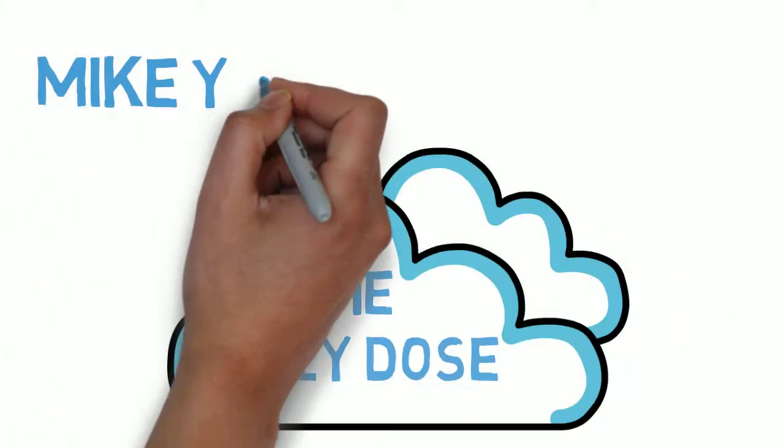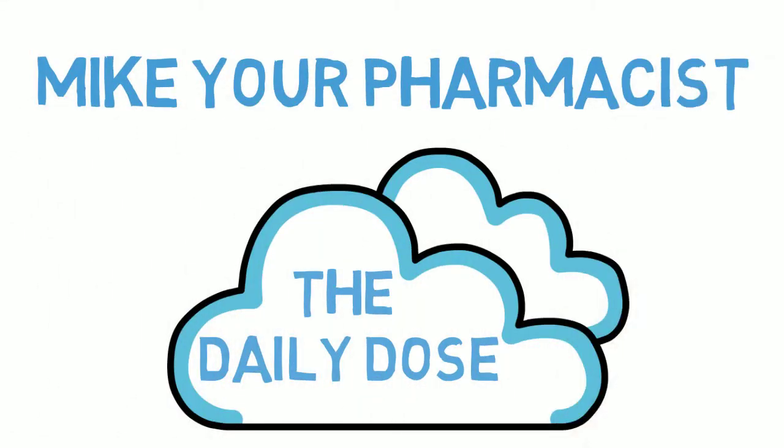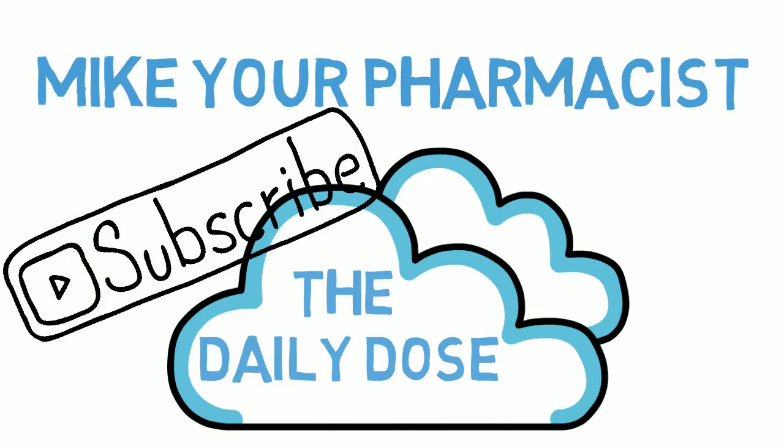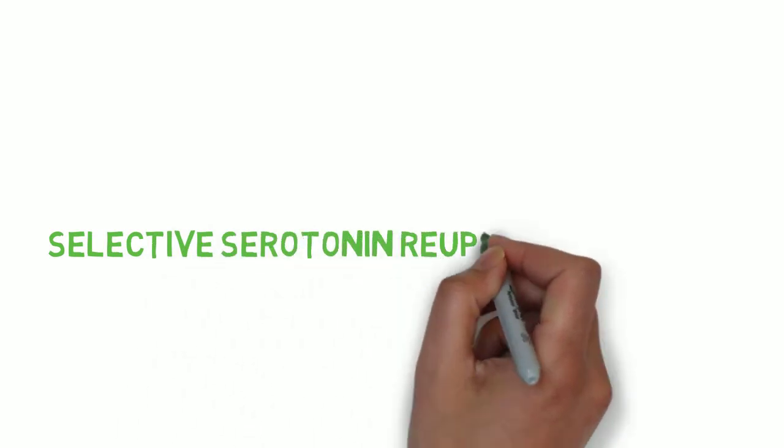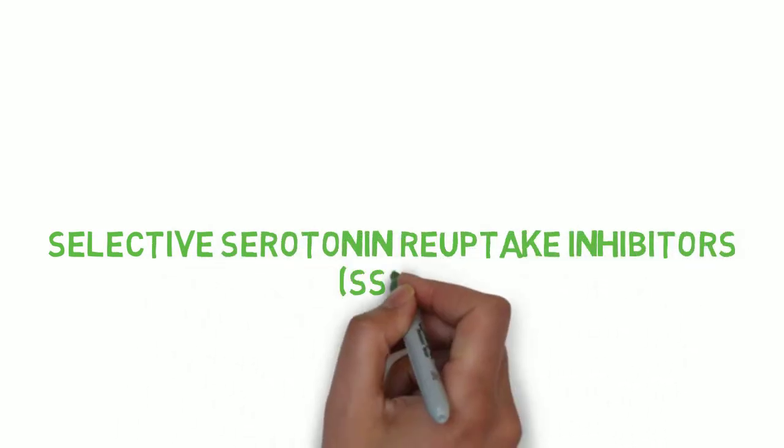Welcome to The Daily Dose. I'm Mike, your pharmacist. If you're interested in taking control of your health and expanding your knowledge, subscribe to the channel for more health topics like this one. Today, we are going to discuss how selective serotonin reuptake inhibitors, or SSRIs, work.